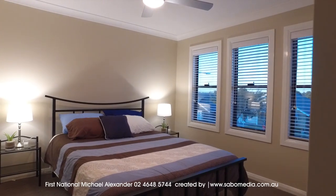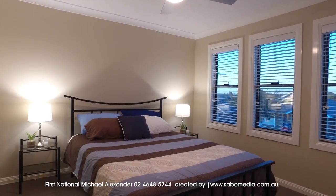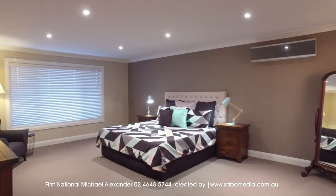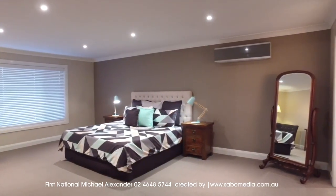The home features four oversized bedrooms, three with ceiling fans, and the main offering a parent's retreat, plus a huge walk-in robe, as well as a double shower to the ensuite.